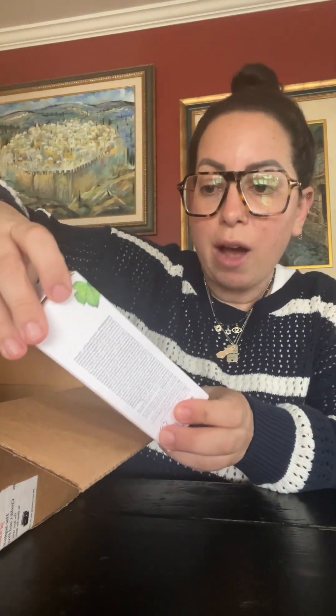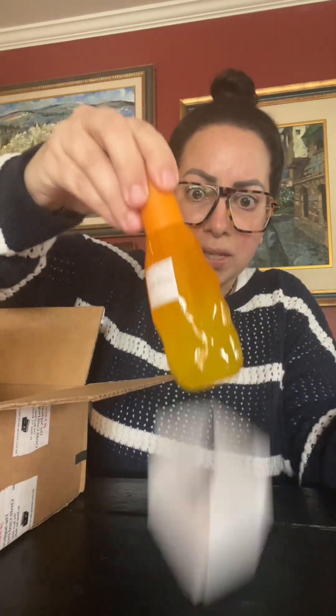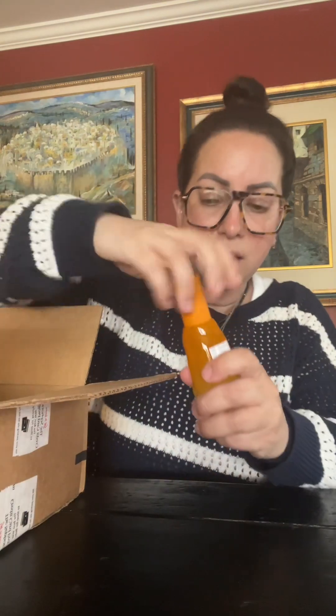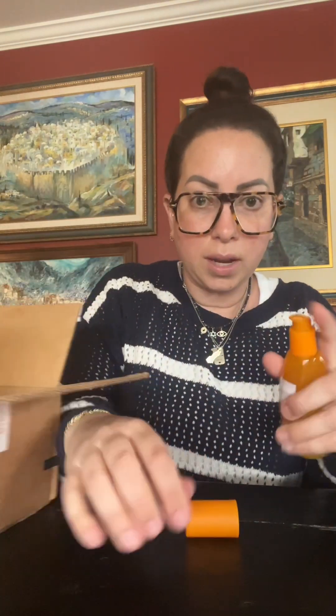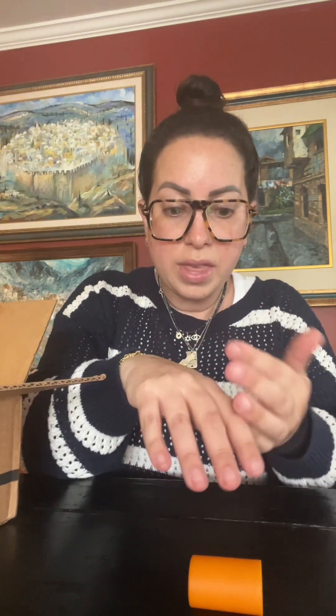We have this Glow Recipe Cloudberry Bright Essence Toner. I'm very excited about this. Nora said it smells amazing — let me just try that. Oh my gosh, this smells incredible! It feels so nice. I love the packaging. We love Glow Recipe.